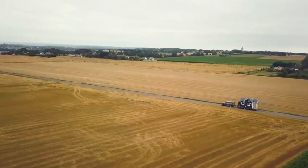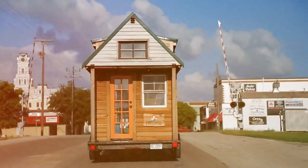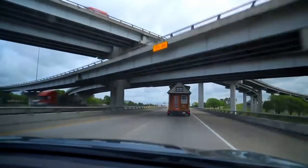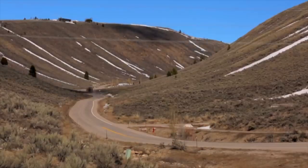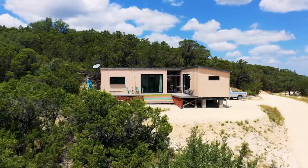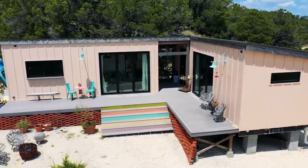RV parks. If you don't mind living in a community setting and prefer proximity to amenities, RV parks can be a good option. These parks often accommodate tiny houses and provide access to restaurants and highways.